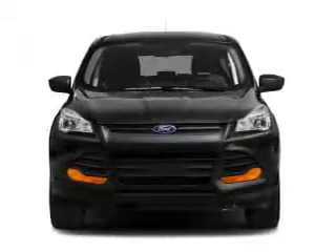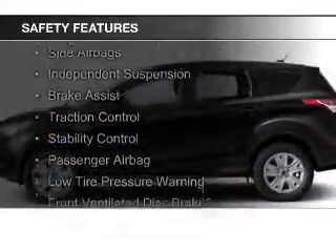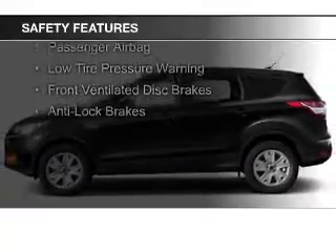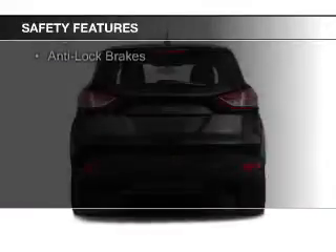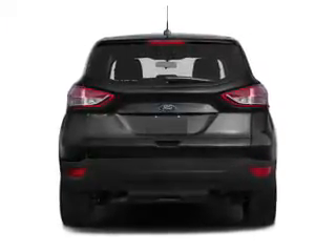Aluminum rims. Safety was made a priority with these features: curtain head airbags, side airbags, independent suspension, brake assist, traction control, stability control, a passenger airbag, low tire pressure warning, front ventilated disc brakes, and anti-lock brakes.